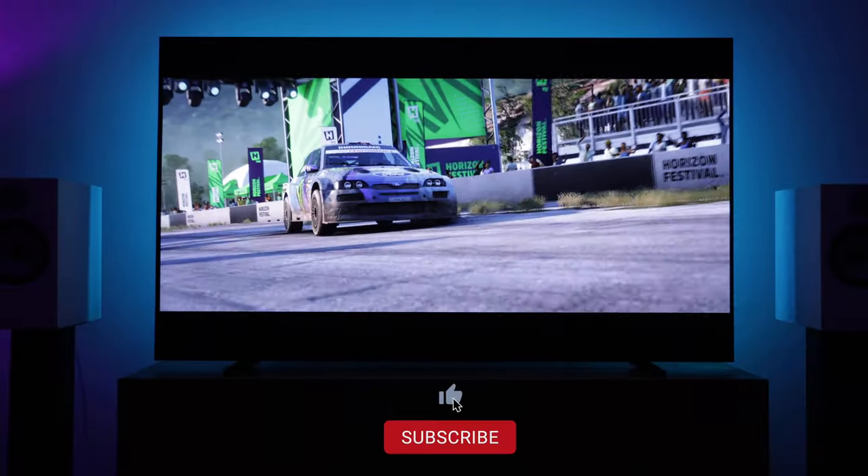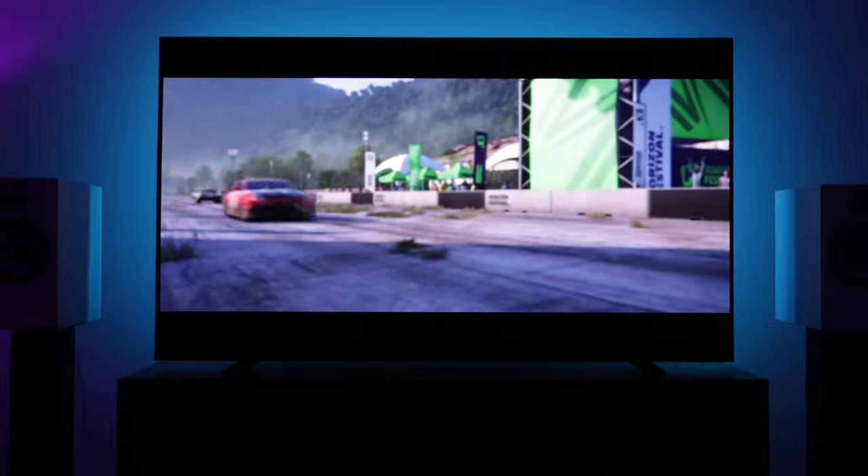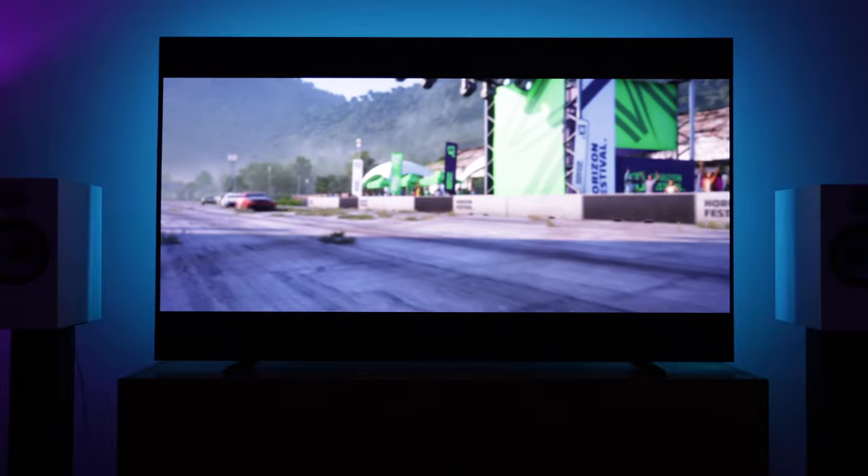That's a wrap for this video. I hope it helped you out. Like and subscribe for more. I've been Tom Hyphen. You can also find me on Instagram and Twitter. Thanks for watching.